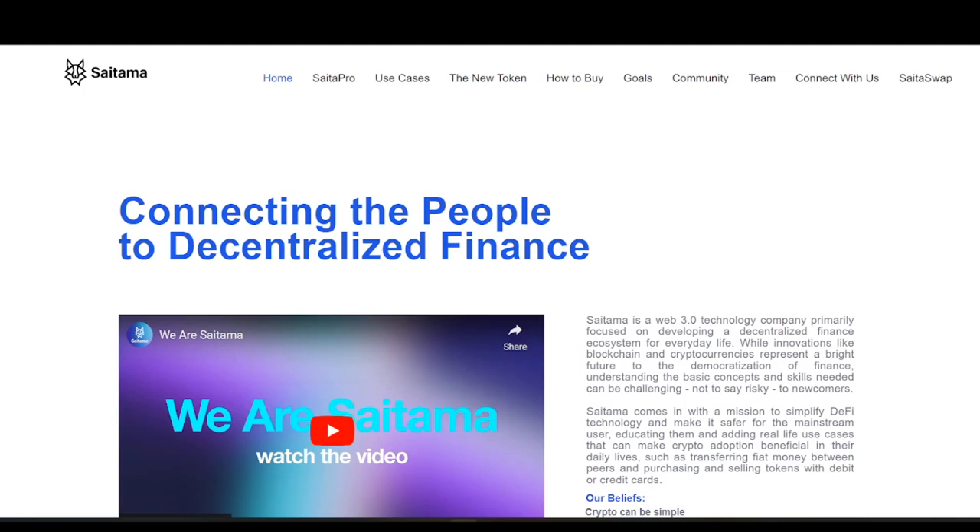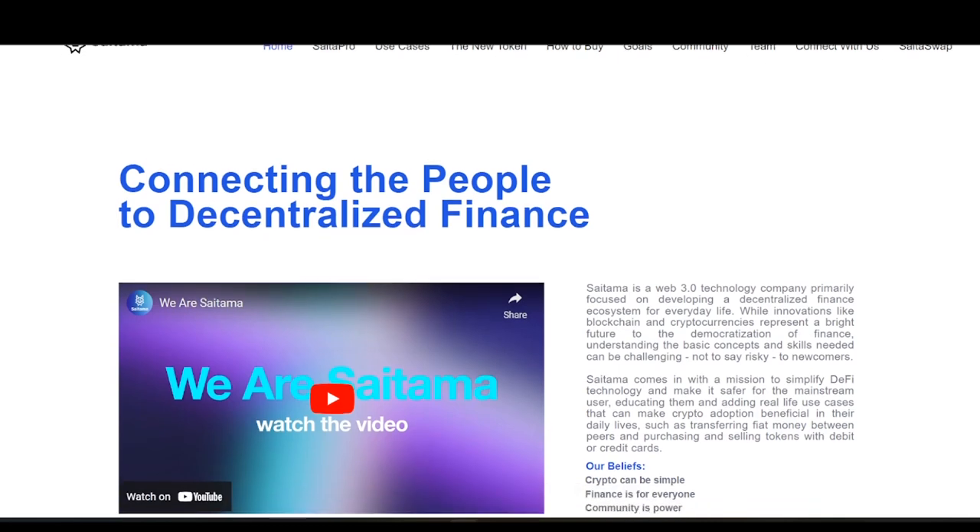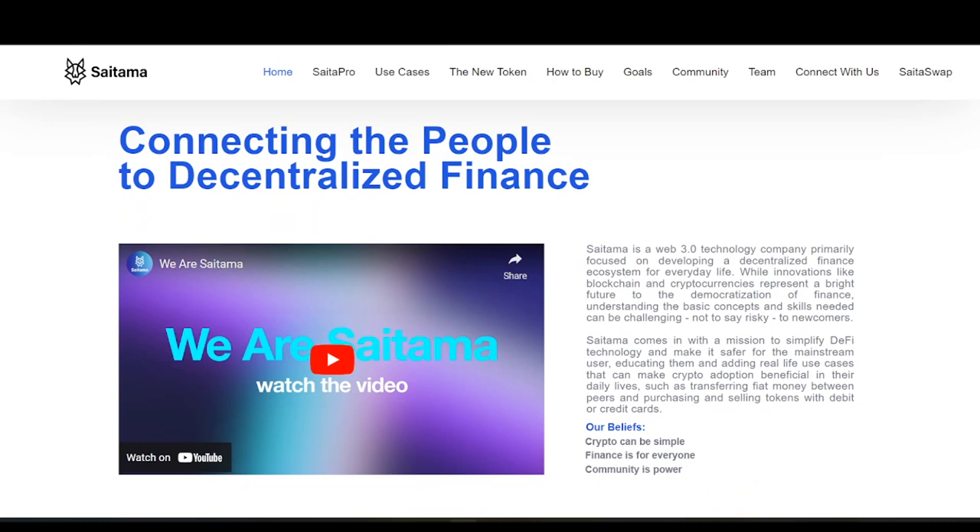Satama has a brand new token that you can purchase through their app or on centralized exchanges. They have upgraded their blockchain and everything about their token to make it more secure, provide more utilities, and so much more. They've even had a massive token burn, which is incredible.